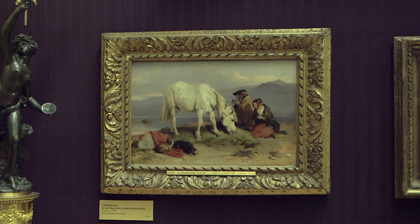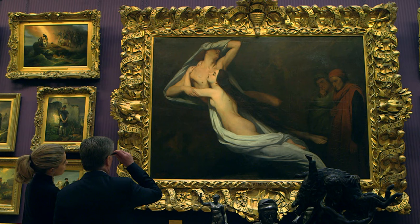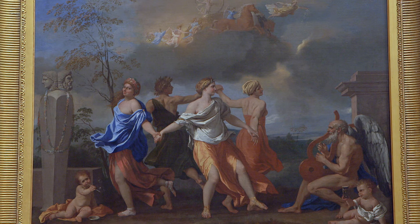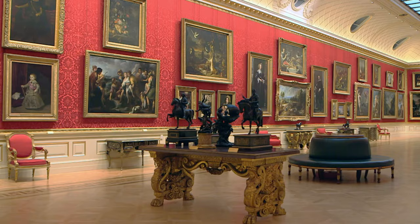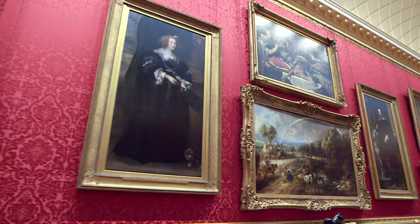The sheer range and volume of art on display is breathtaking, and nowhere is this more apparent than upon entering the great gallery. Newly refurbished in 2014, it contains one of the finest collections of old master paintings in the world.